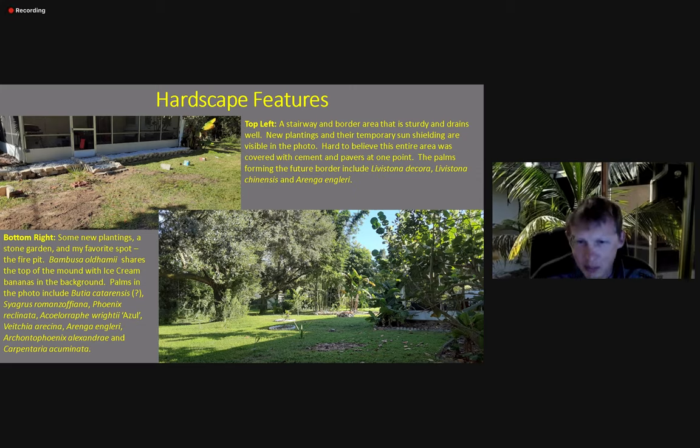You can see some of the plants in the background. I do have bamboo — Bambusa oldhamii is my favorite. The ice cream bananas were actually just moved, and you can see some young plantings with planters around them. In the bottom picture you can see a Veitchia arecina with a tall thin trunk down there past the oak tree.